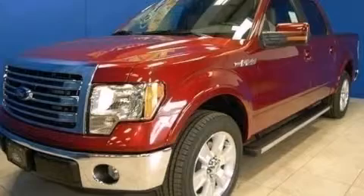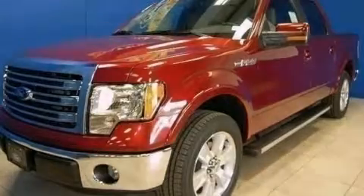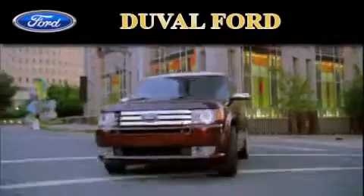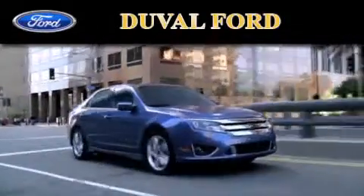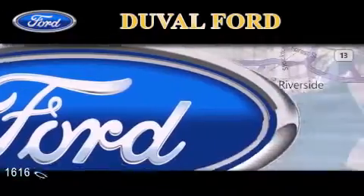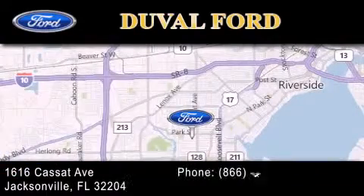Call now to find out how you can own this breathtaking automobile. Duval Ford is located at 1616 Cassett Avenue in Jacksonville. Our goal is to exceed all of your expectations to ensure that you'll return for future visits.